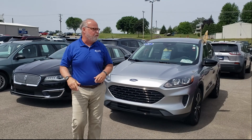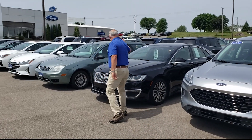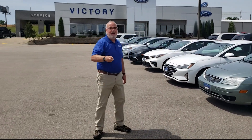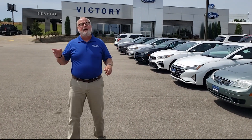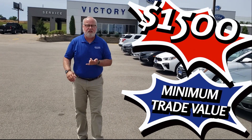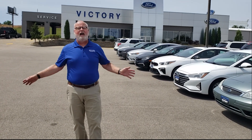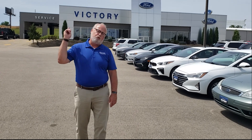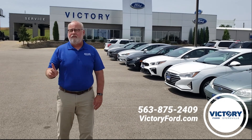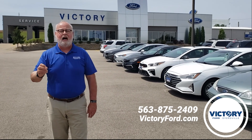We've got gold certified Fords, we've got hybrids, we've got a whole lineup of cars, SUVs, vans, trucks — you name it. $1,500 minimum trade-in, it's that easy. We don't mark up our prices like some stores do. Our internet price and our lot price is the same. You show up, bring your trade — it's that easy, that simple, and that's why it is the most popular sale every year. Patrick, Victory Ford, Dyersville, Iowa. 563-875-2409 or VictoryFord.com. See you soon.